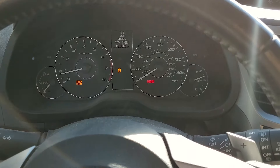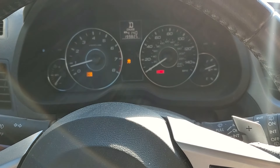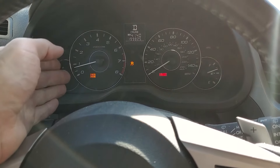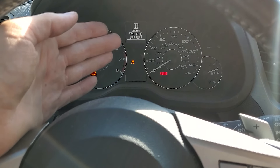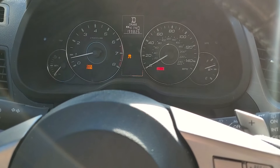Pardon the audio and the mess and the camera quality. I'm on my phone right now. I'm in my brother's 2011 2.5i Limited Outback. Got a check engine light, brake light, cruise is inop, traction controls inop, and AT oil temperature is flashing.